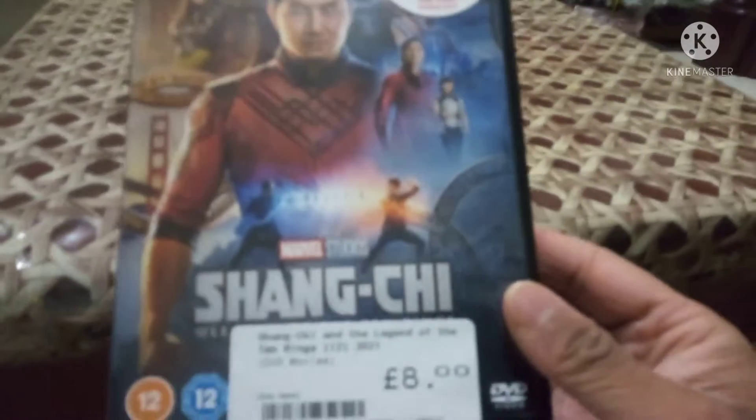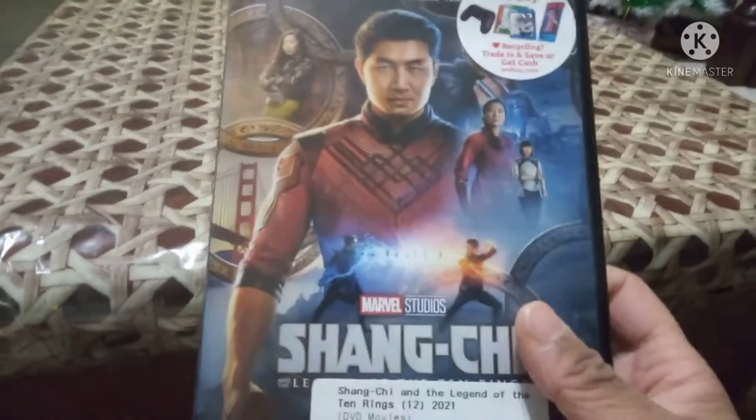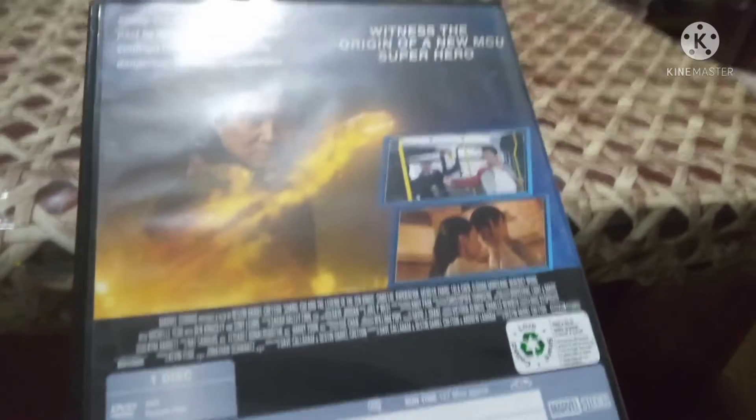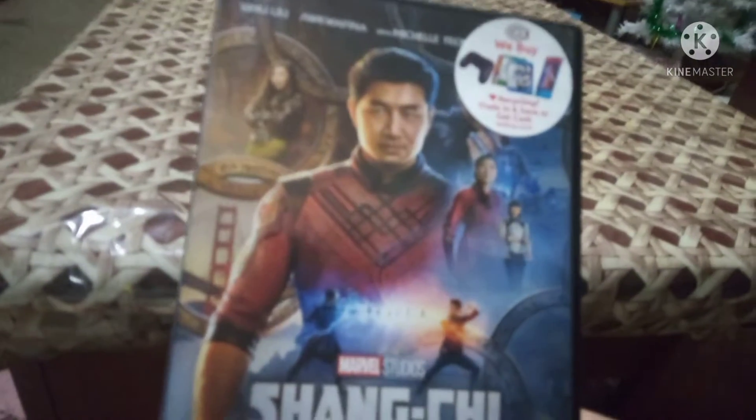I picked up another latest release - Shang-Chi. I've still yet to see it; I had good reviews and it looks promising with the fight scenes. I think they made the best Marvel movie ever. I'm happy to pick this up - I picked it up on the 19th of November. I also had a hospital appointment for my eyes that day - I have cataracts, as I told you on my channel - so I went to town and went to CineX and picked this up for eight quid. This is the spine and this is the back - I need to see this movie.